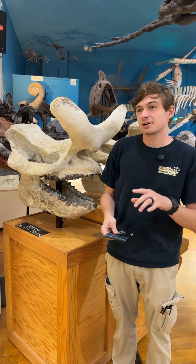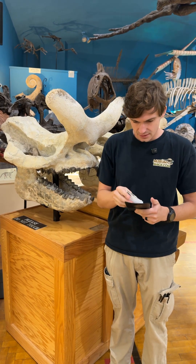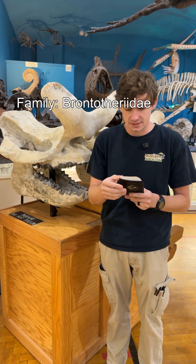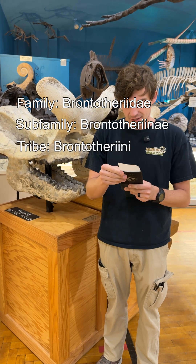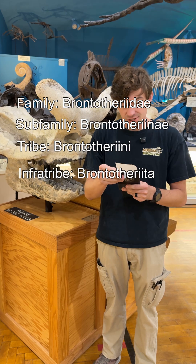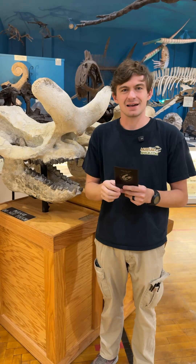Shameless plug of our museum, but there's one cool fact I'd like to point out about him. We're going to get a little heavy on the jargon here, but it's going to be worth it, trust me. His family is Brontotheridae, his subfamily is Brontotherinae, the tribe is Brontotherinae, the infratribe is Brontotherida, and the genus is Megacerops — and I memorized that, that piece of paper doesn't have anything on it.